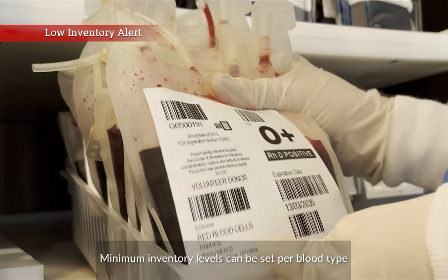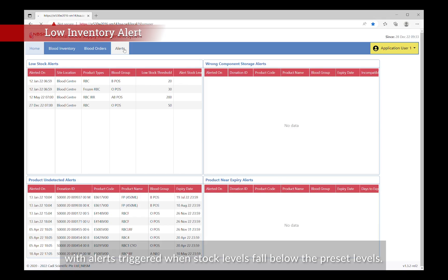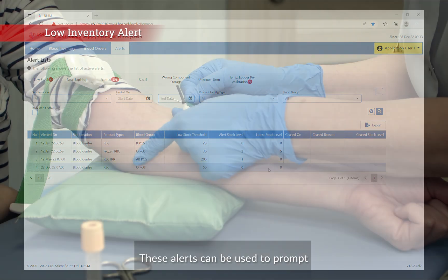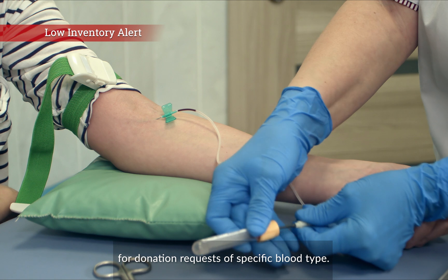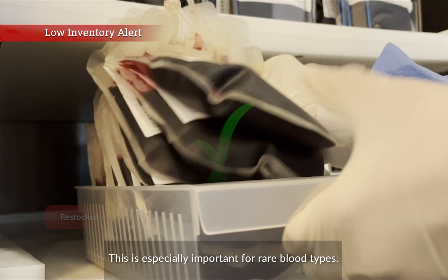Minimum inventory levels can be set per blood type, with alerts triggered when stock levels fall below the preset levels. These alerts can be used to prompt for donation requests of specific blood types, which is especially important for rare blood types.